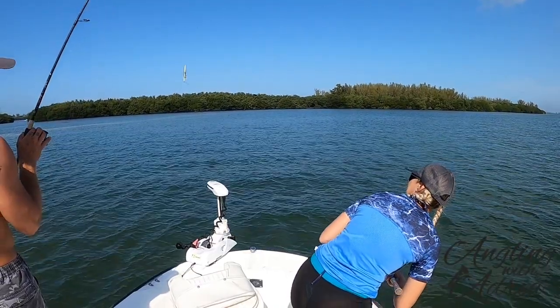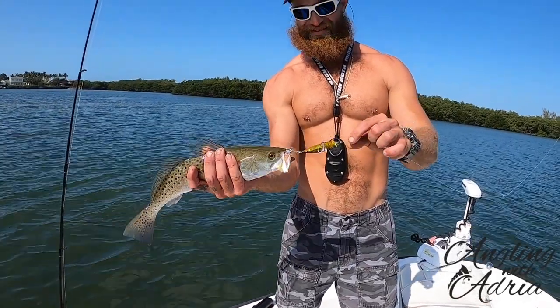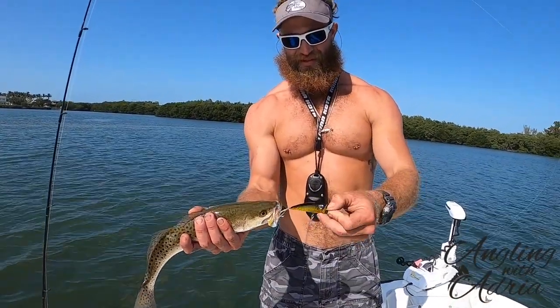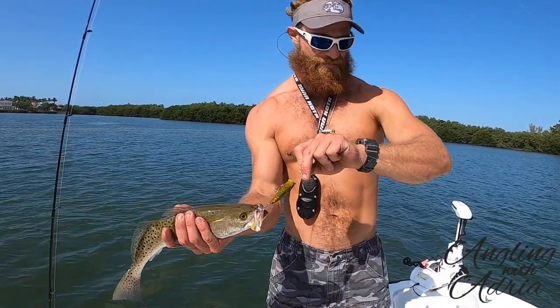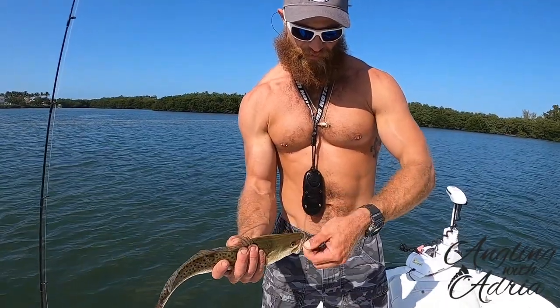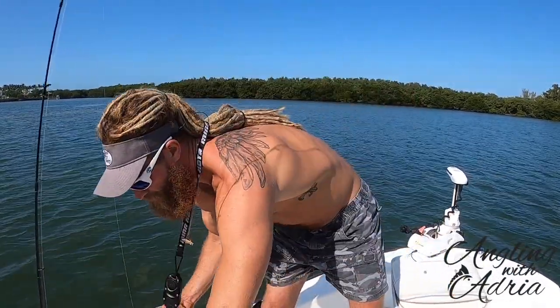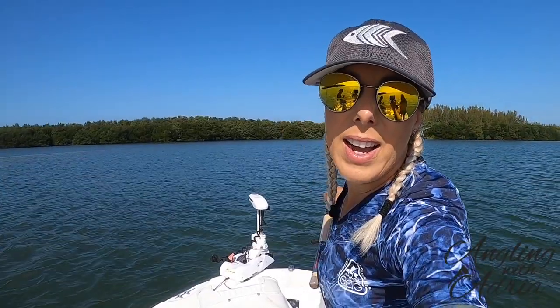Wasn't recording guys, but check out what Alex just got — a nice trout on the Yozuri popper! About 10:22, still working on the water. Definitely a keeper. Alright guys, we're gonna see what my popper ends up doing, so we'll see.